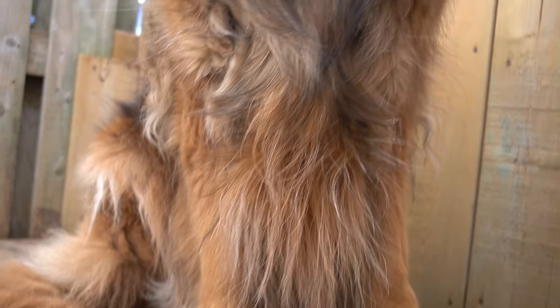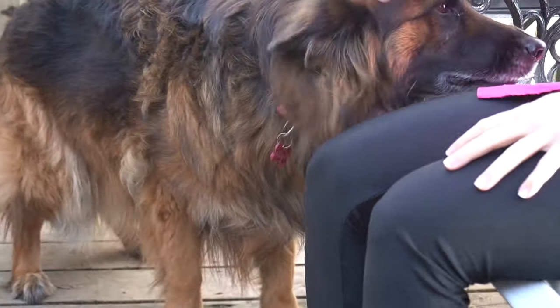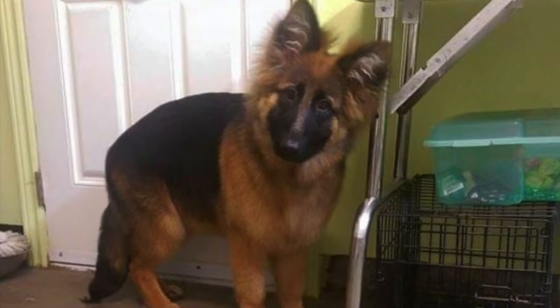This is the majestic Maya. She is a seven-year-old long-haired German Shepherd and she is in need of a good cleaning today. I have been grooming Maya ever since she was a puppy — here she is at her very first grooming appointment.